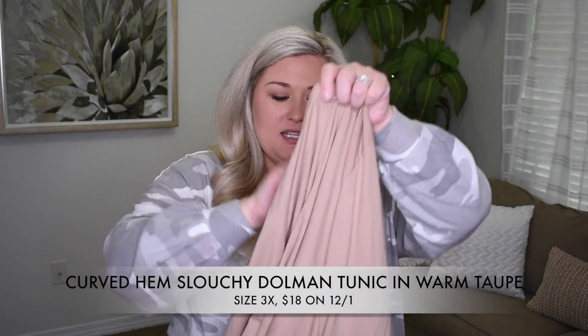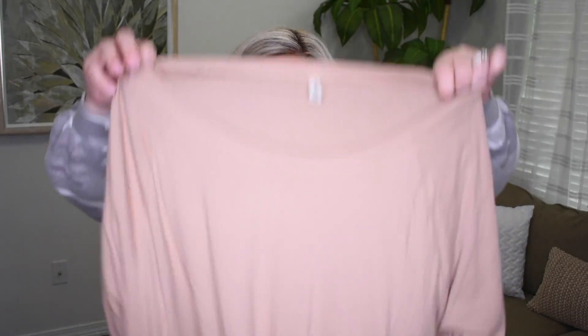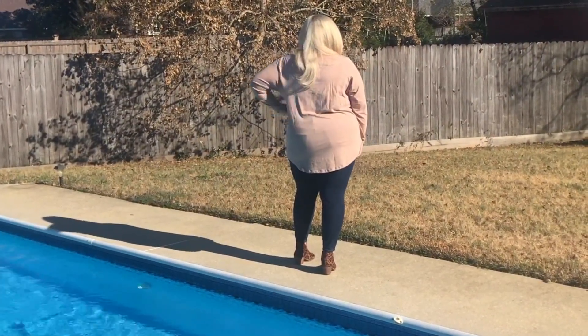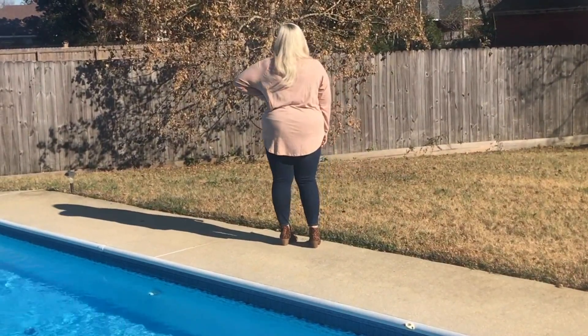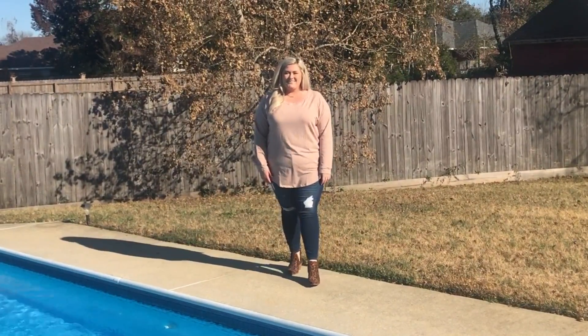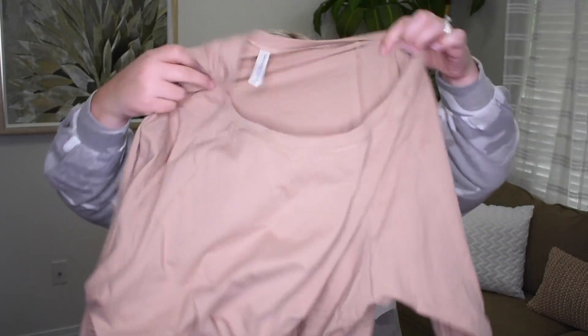The last thing I want to talk about — this top surprised me. It is probably the best fitting long sleeve, non-see-through, tunic length top I have ever tried on, ever. That says a lot because y'all know I do a lot of clothing reviews. This is called the Slouchy, in the color warm taupe, size 3X. On December 1st, these are $18. I paired it with those same skinny distressed dark wash jeans and a pair of leopard booties — just a fun pop. But this is also a great layering piece. I was wearing this underneath the poncho. It comes at a perfect length, covers all the bits, and would be so cute with leggings too, which a lot of us tend to do when it gets cool outside.